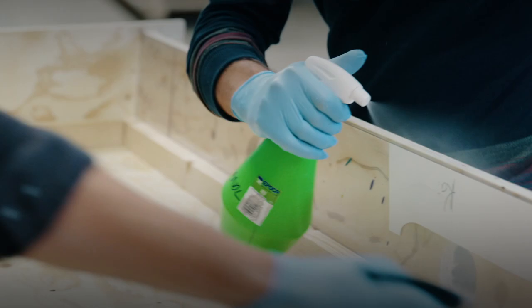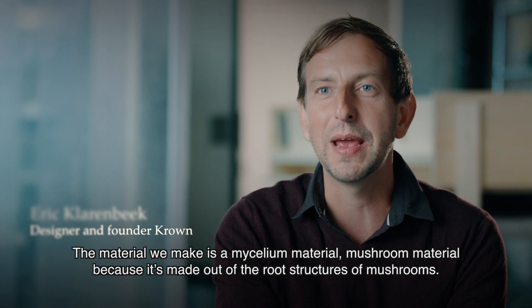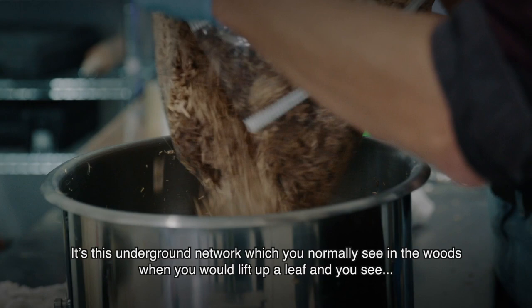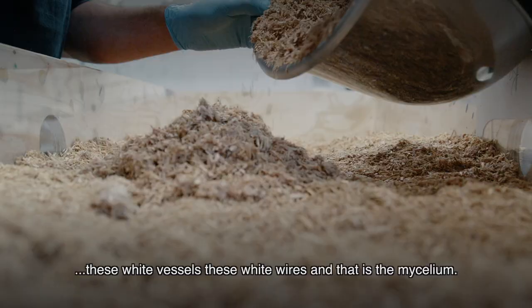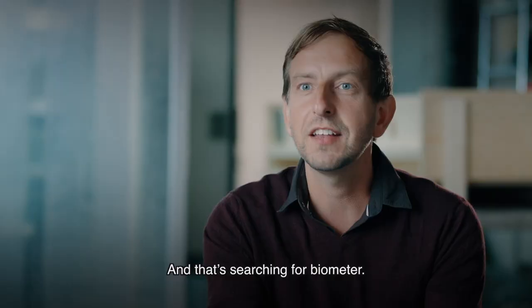The material we make is a mycelium material — a mushroom material — because it's made out of the root structures of mushrooms. We know the mushrooms that are the fruiting bodies, like the apple of the tree, but what we use is the roots, which are under the soil. It's this underground network that you normally see in the woods when you lift up a leaf — you see these white vessels, these white wires. That's the mycelium.